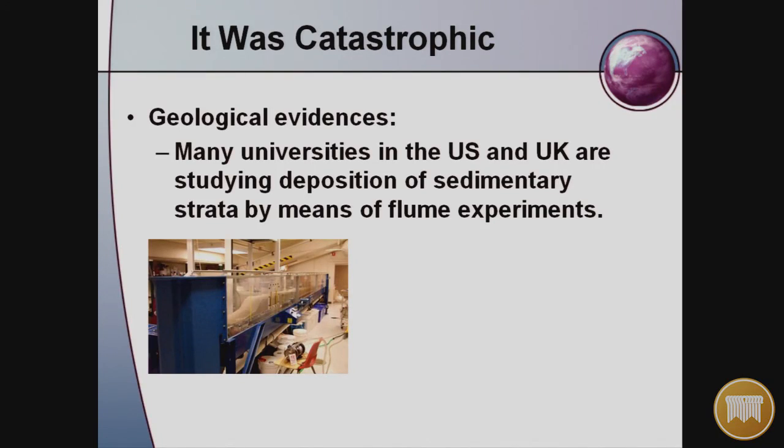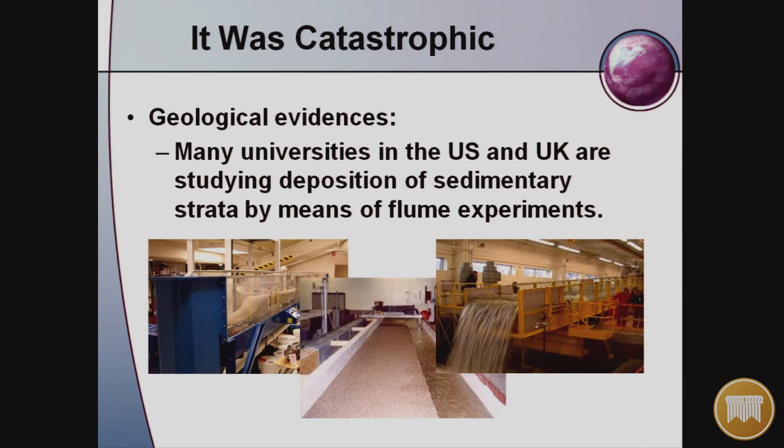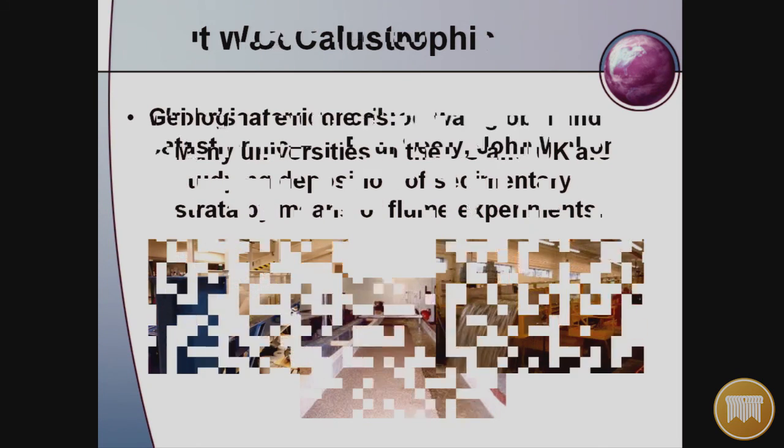Flume experiments at major universities confirm sediment deposition patterns. Pictures of flumes and their results are available online and confirm how the sediments were deposited in the Grand Canyon, confirming the cross-bedding and that the sandstone was made by water, not wind.